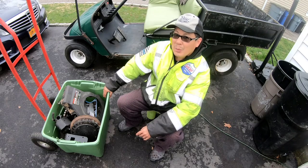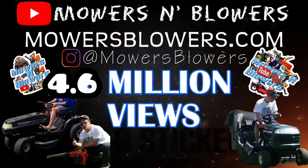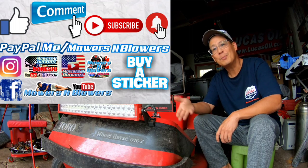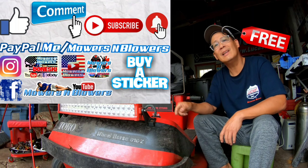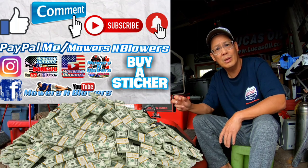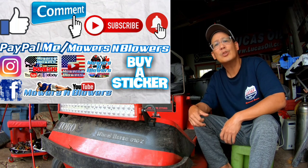I'd probably get a lot fatter if I sat around watching TV all day. Thanks a lot for joining me on today's episode — see you guys next time on Mowers and Blowers! If you enjoyed the video, give me a like, comment below, and subscribe — it's free. Hit that little bell for post notifications so you won't miss any videos. Follow my Instagram and Facebook. And if you'd like to donate, paypal.me slash mowersandblowers. I appreciate every dollar — it keeps me going. Bye!